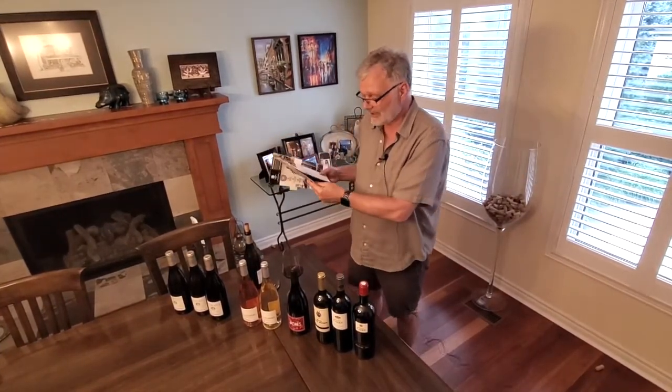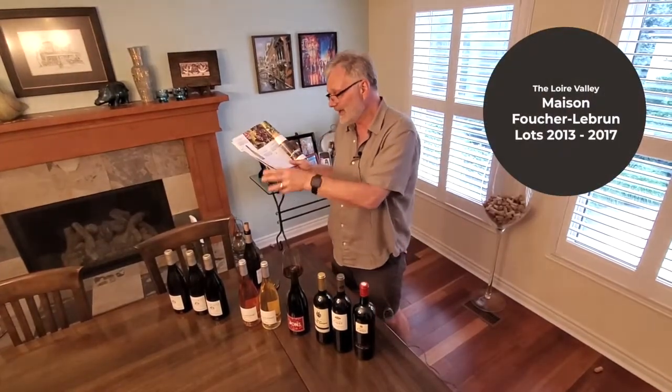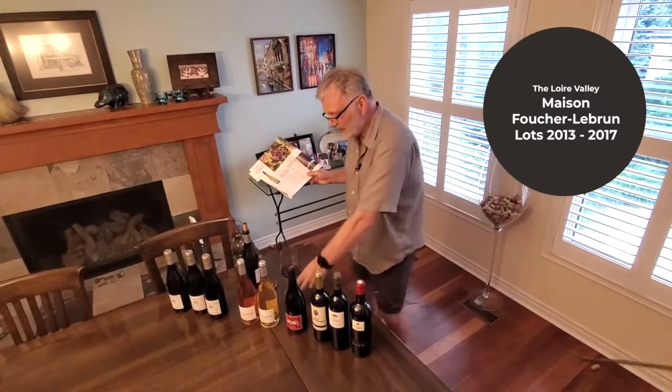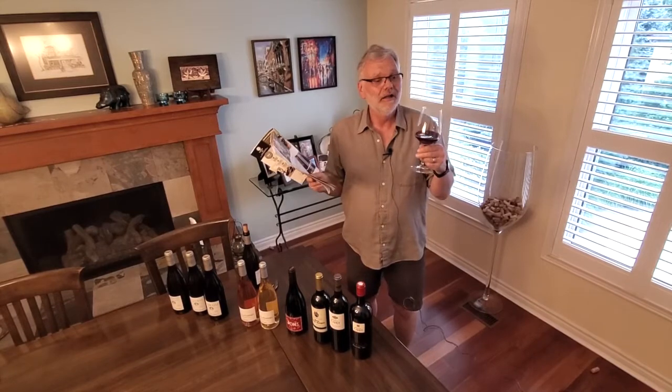And last but not least, we've got from the Loire Valley. You can't miss with the Lebrun Vouvray, very famous in the Loire Valley. But I've also tried the Rouge — I didn't ever have a Rouge from the Loire, and I'm actually really enjoying that.